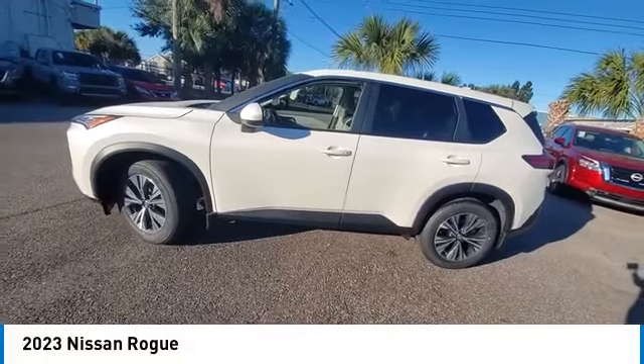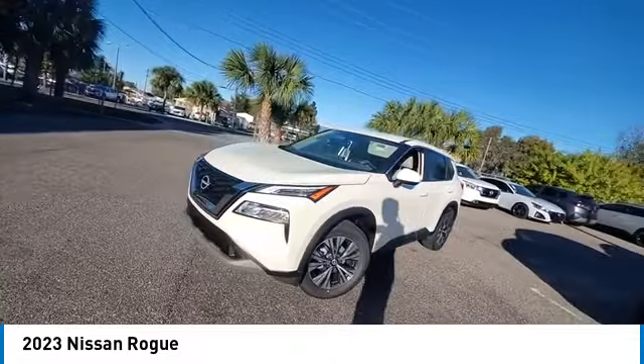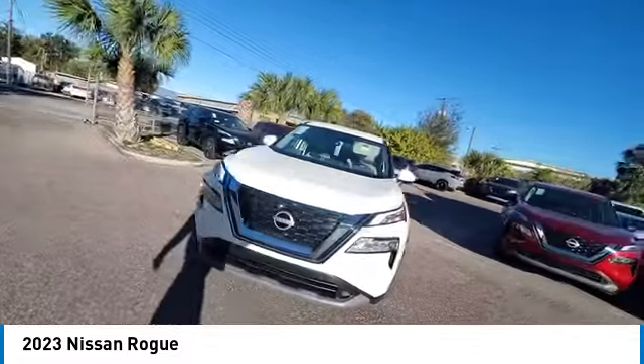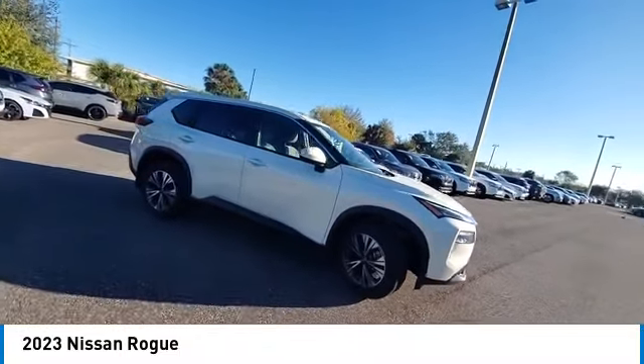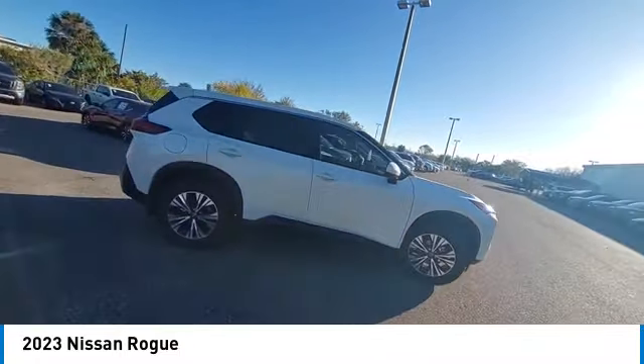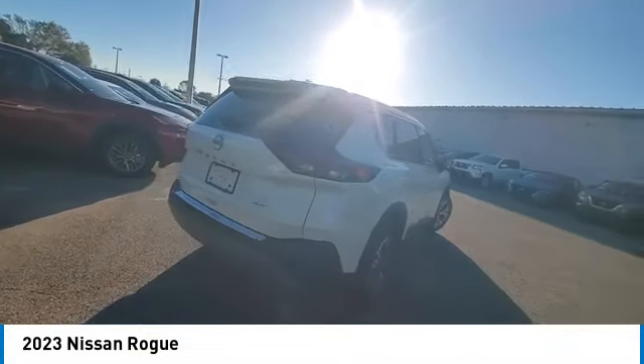Make a great choice today with the 2023 Rogue. The stylish Rogue gets 27 miles per gallon and still boasts nearly 58 cubic feet of cargo space. With a 5-star side impact safety rating and confident handling, the Rogue is more than you expect and everything you deserve.